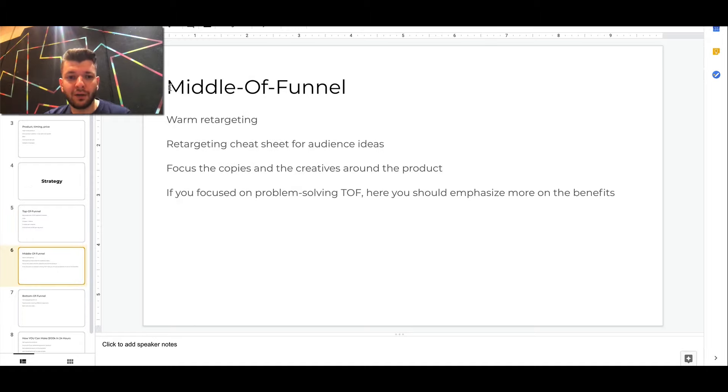For the middle of the funnel, we used warm retargeting. I'll share a retargeting cheat sheet — if you comment 'cheat sheet' below, I'll send you the retargeting cheat sheet with audience ideas and basically the whole strategy. Also, three of the comments you put in right now will be featured in the next video, so make sure to comment.